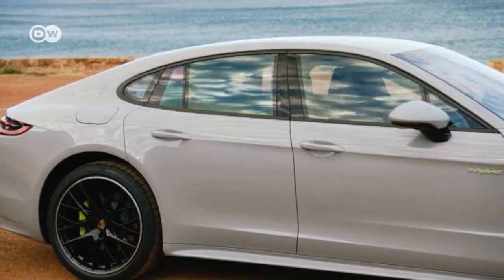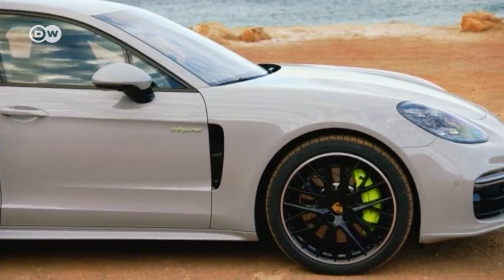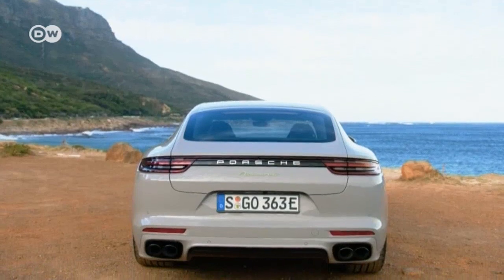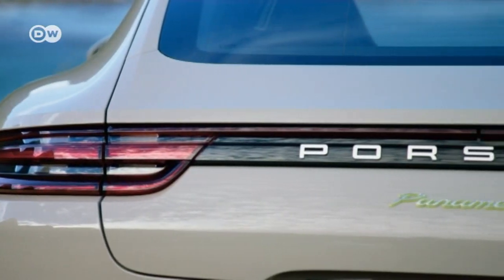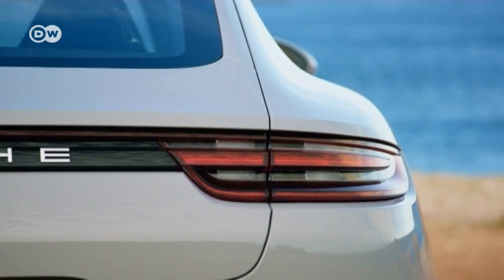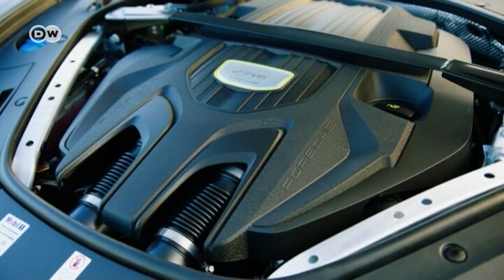The Panamera 4 e-hybrid is 5 meters and 5 centimeters long. The longer executive body style is available on request. Tucked under the front hood is the V6 with 2.9 liters capacity.